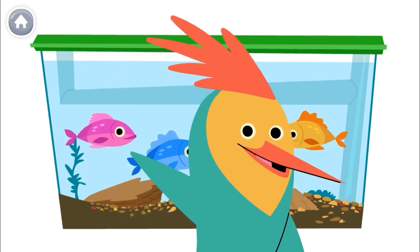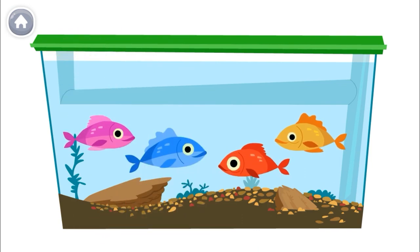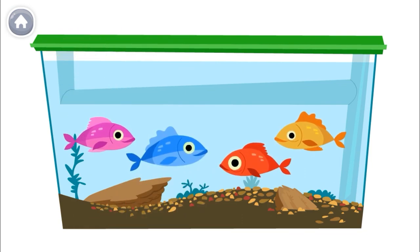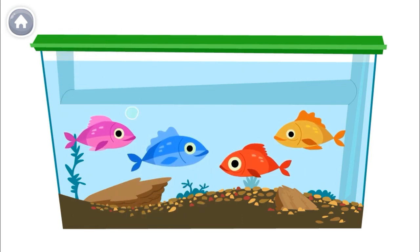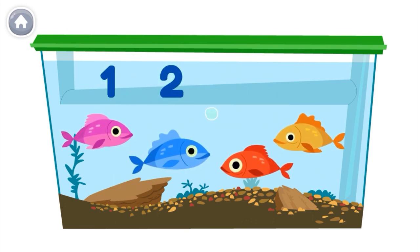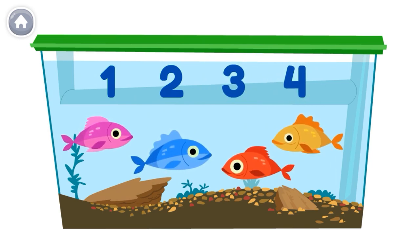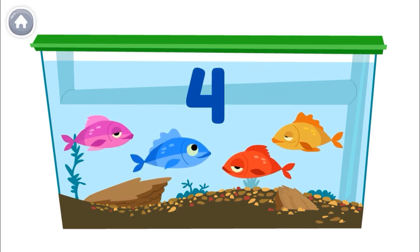How many fish are in the tank? Let's count out loud together. The last number you say is the number of fish. One, two, three, four. So there are four fish in the tank.